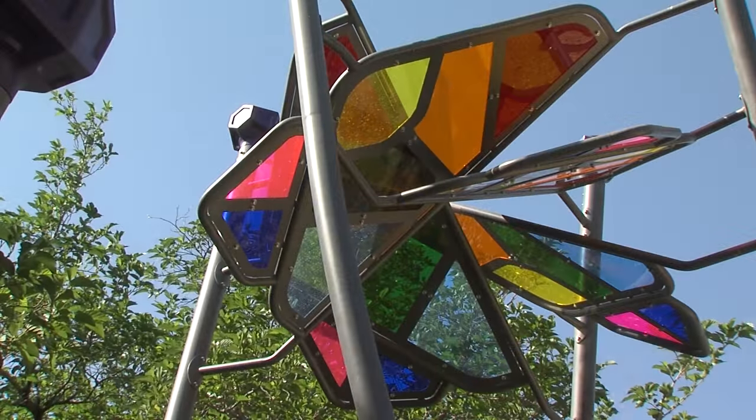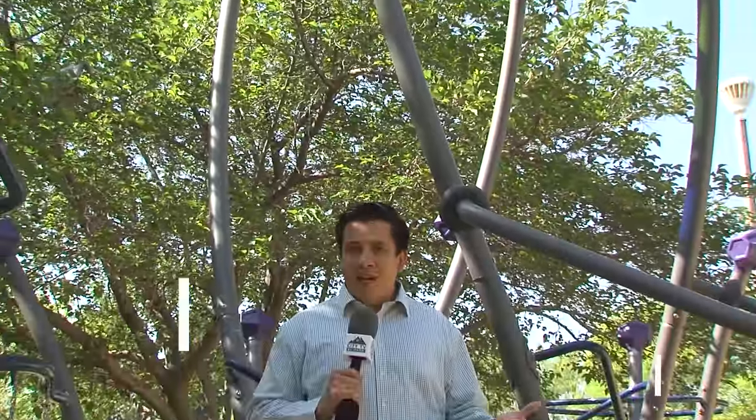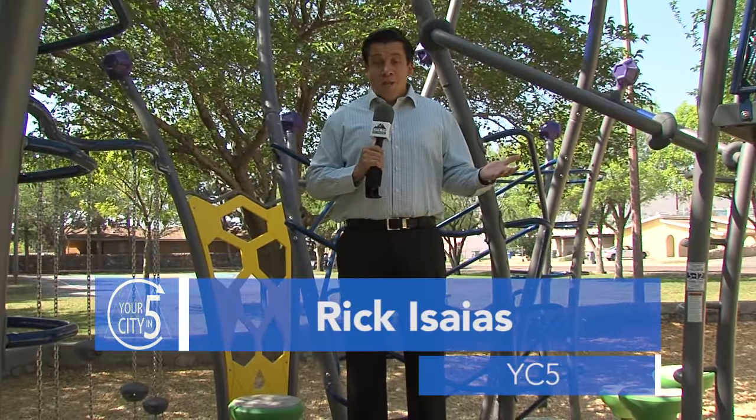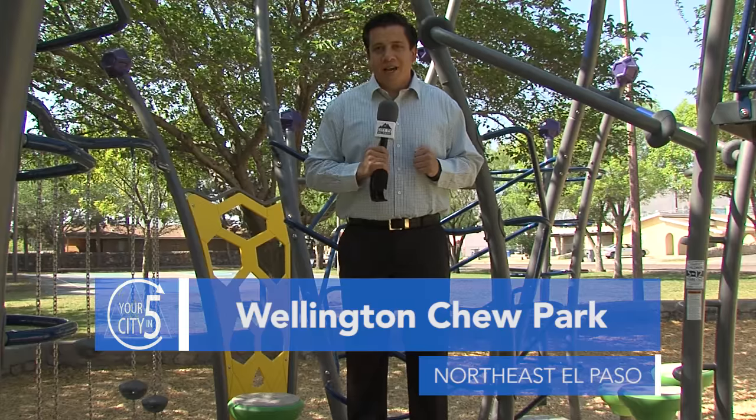Families in this Northeast El Paso neighborhood now have an improved playground. Hi there, I'm Ricky Saillas. We're here at the Wellington True Playground. It's one of the city's newest playgrounds and it's an example of the city's commitment to improve our quality of life.